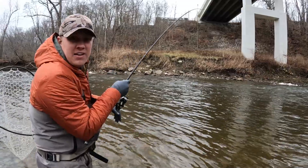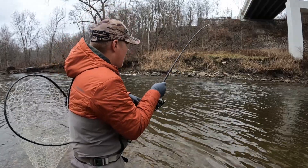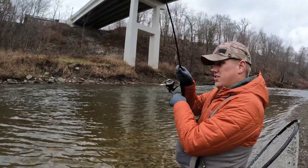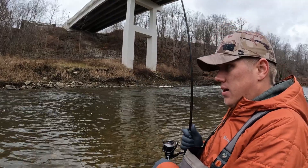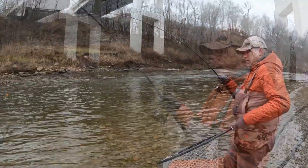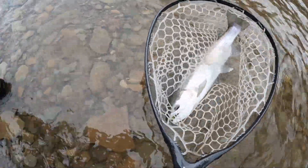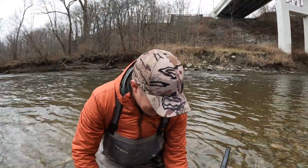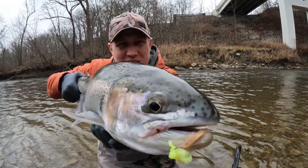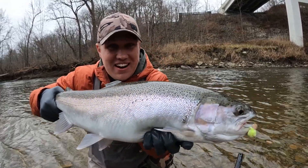This is nuts — popped a bag, popped another bag, lost one, and now I've got a chrome silver one cartwheeling all over! This one looks pretty good — he was jumping all over. He doesn't want to come in. It's a freshie! Little does he know he's going back. What a clean fish — this is crazy. I just landed this fish and it smoked my spawn bag, and there's a fly in his mouth too. He's a fresh fish — came in from the lake and he's already hungry.